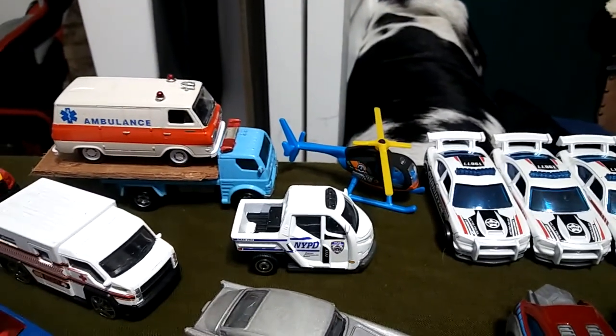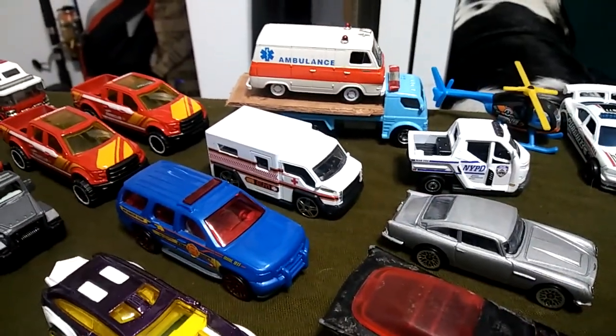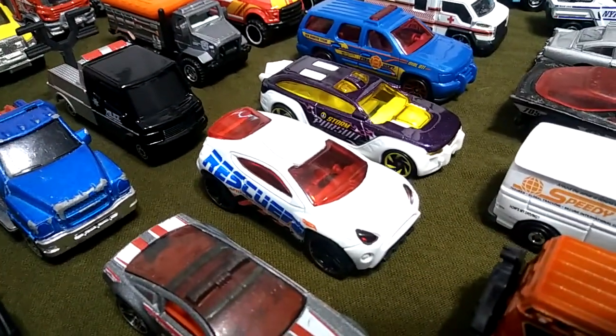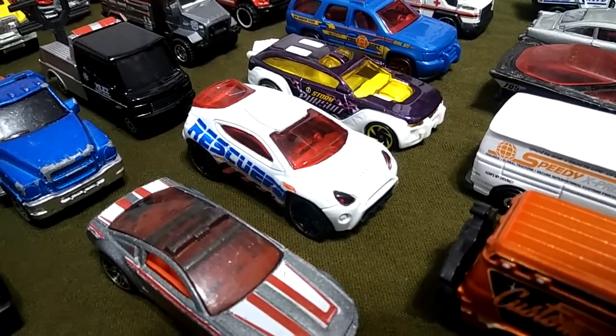Got that helicopter which is rescue. Got the little meter maid there. Got another little ambulance, fire department SUV. Got some more rescue vehicles here — this rescue vehicle right here was a gift from Hivegar and More, a subscriber and fellow YouTuber.